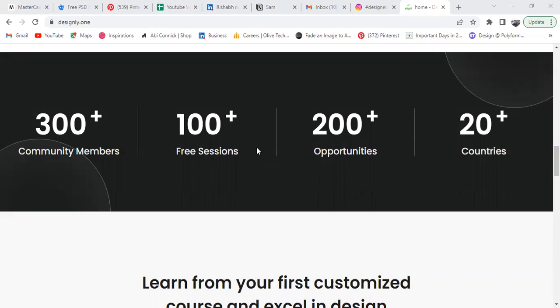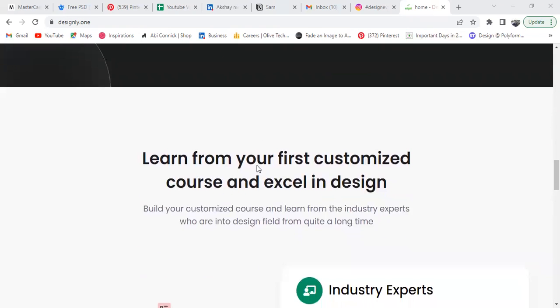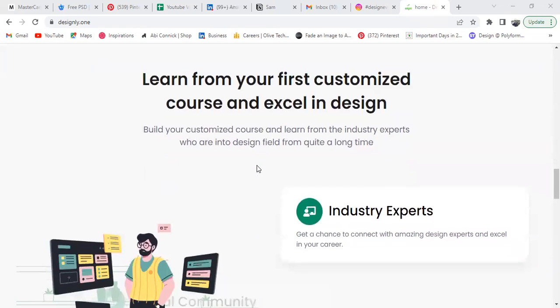We'll also be coming up with 200-plus opportunities — and I'll be showing you what you'll be getting through this website. Industry experts are not only from India; I've covered sessions from across the globe, from countries like Australia, Morocco, and Europe.